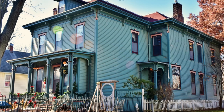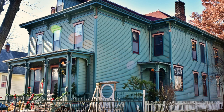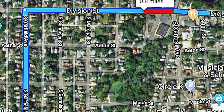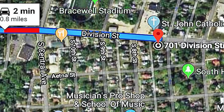The 523 South Garfield, the Morehouse house, has been lovingly restored to a high Victorian style inside. We leave 523 South Garfield, the Morehouse, and move north and then east to 701 Division Street, the W.F. Hayden House.